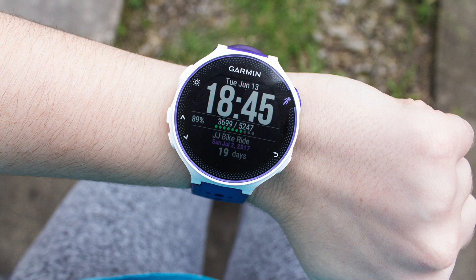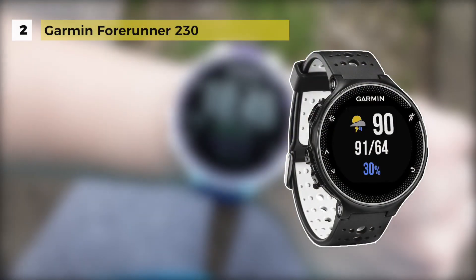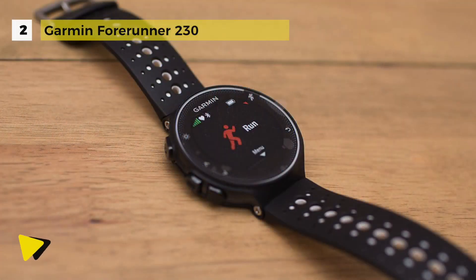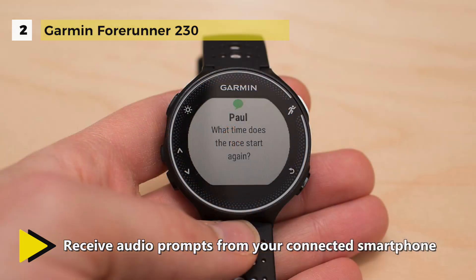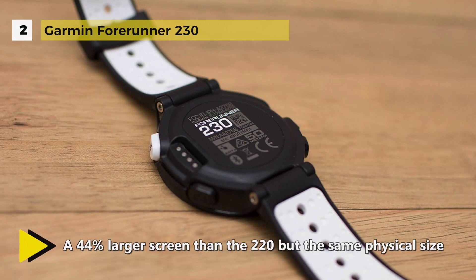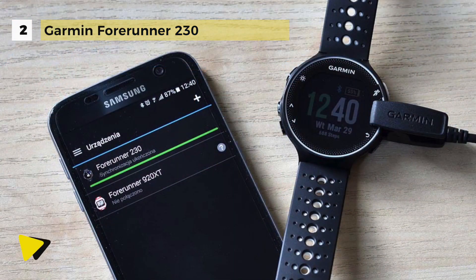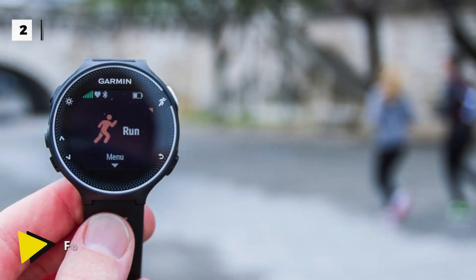The Garmin Forerunner 230 comes with longer battery life — 16 hours in training mode and up to 5 weeks in watch mode. It has a built-in activity tracker that keeps recording steps even when you're not running. You can pair your watch with a compatible phone for connected features like automatic uploads to Garmin Connect, smart notifications, audio prompts and live tracking. It enables you to download customizable watch faces and applications from Connect IQ. It does not include a heart rate monitor but offers a 44% larger screen.